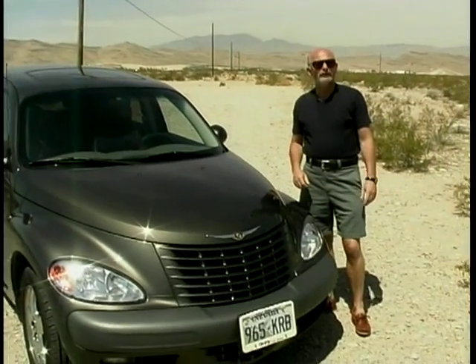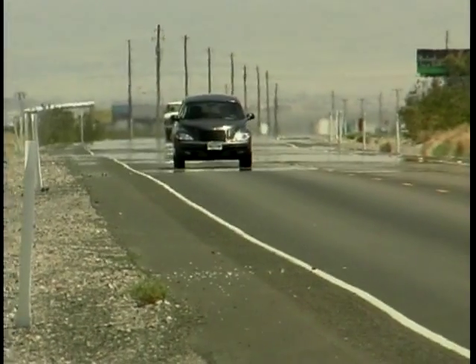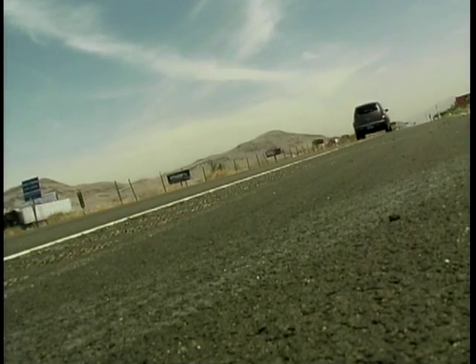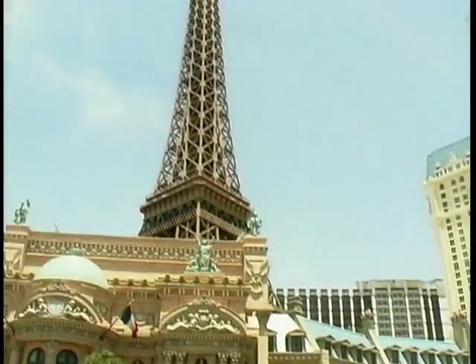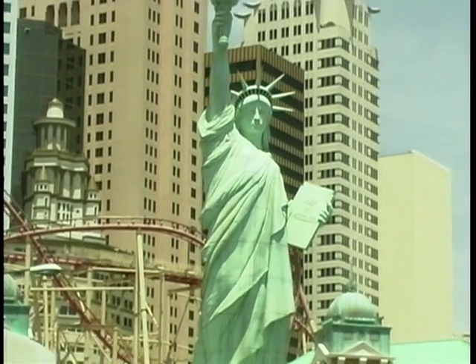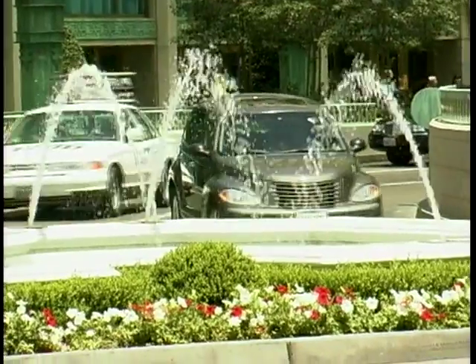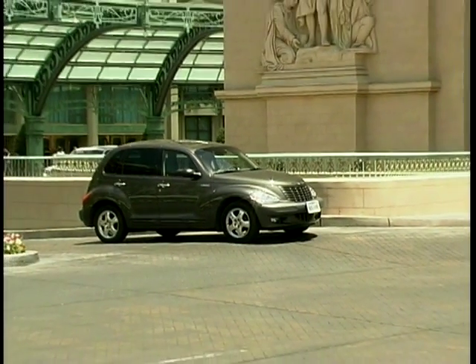Welcome to the Nevada desert, one of the hottest places anywhere. And this is the Chrysler PT Cruiser — the hottest car in the world. Over there is Las Vegas. Driving into Las Vegas is absolutely weird; it just appears out of nowhere in the middle of the desert. The PT Cruiser has hot rod looks and a 2.4-litre engine for a relatively small car, certainly by American standards — but do not expect hot car performance. The PT Cruiser lives up to its name: it is a cruising machine.